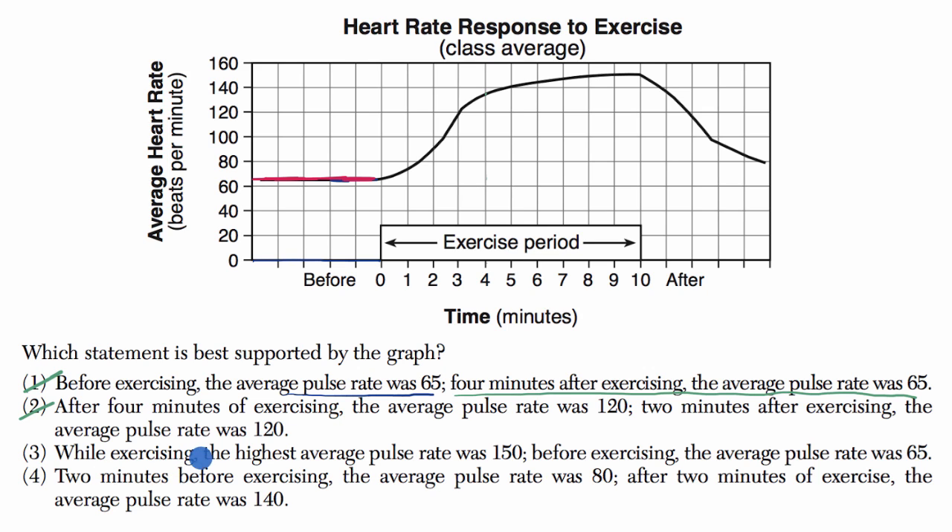Statement three: while exercising, the highest average pulse rate was 150; before exercising, the average pulse rate was 65. So while exercising, the highest average pulse rate happens right over there, and that does indeed look pretty close to 150. So this part's looking good. Before exercising, the average pulse rate was 65 — yeah, we already talked about this period right over here. So this is looking good.